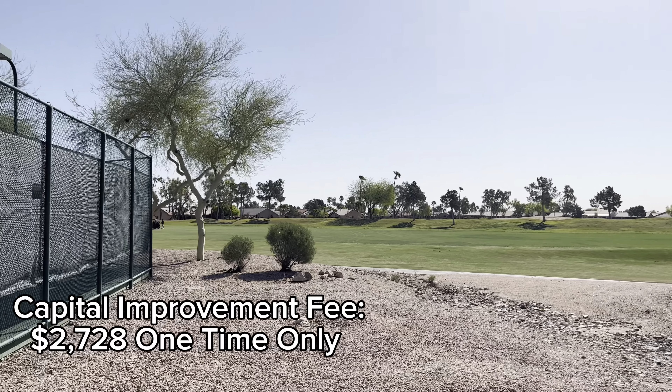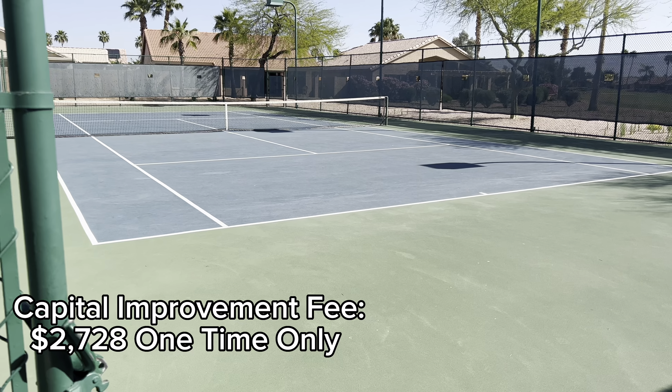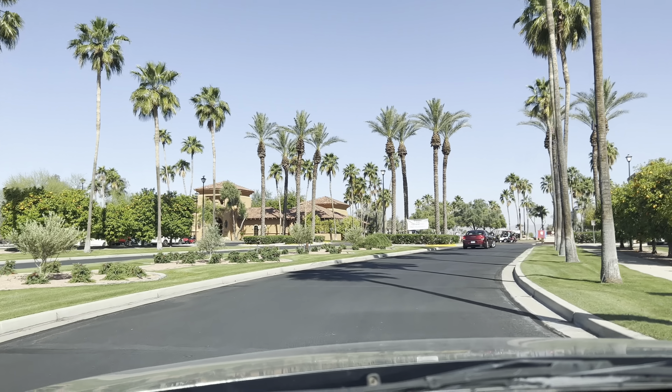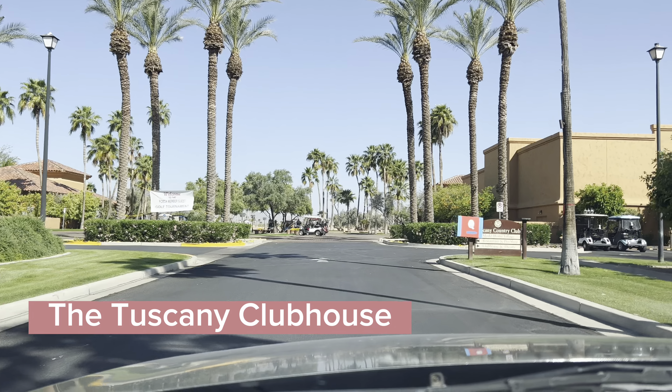The other big fee to be aware of in this community is a one-time capital improvement fee when you move in. You only pay this once and it's just over $2,700 — the same as the HOA. That goes towards improving the community and most 55 plus communities have this sort of fee, so it's nothing unusual.